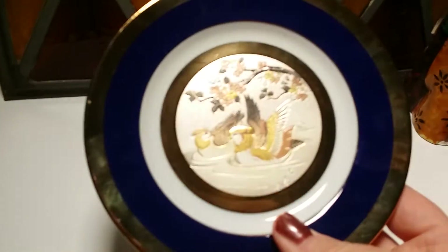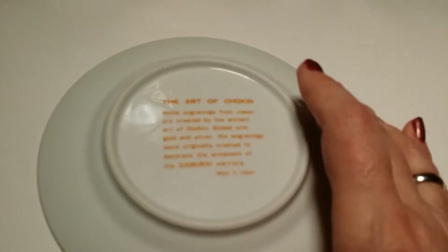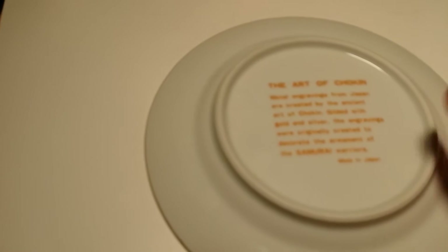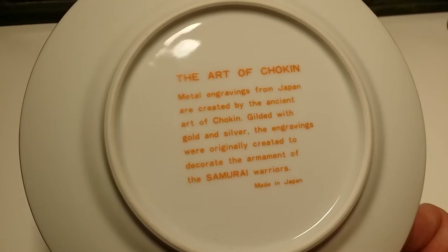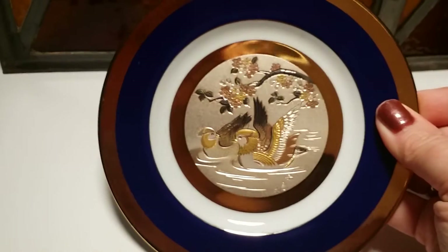I found this little gem — it's really a pretty little plate. I turned it over and it had an explanation of what I believe is called chalking. I thought that was really kind of cool, so I picked this up and thought, why not, I'll post that on my page. It's made in Japan and it's just a lovely piece.